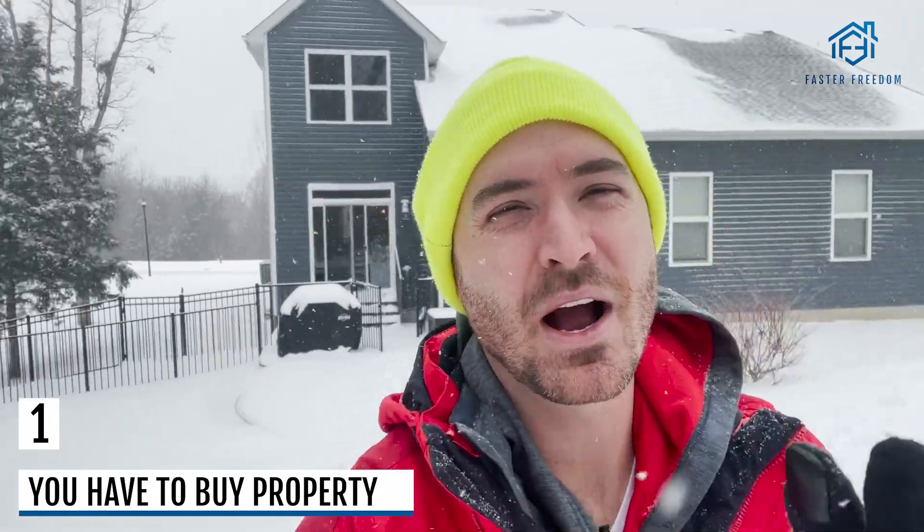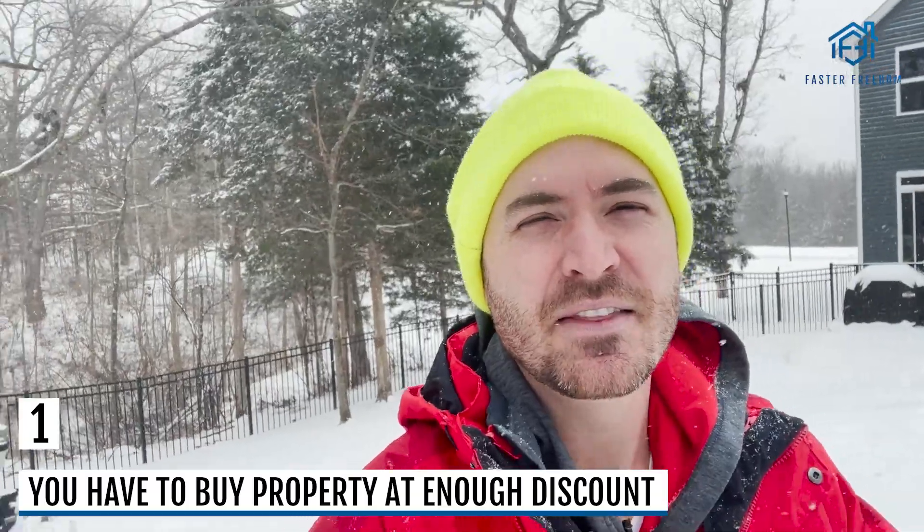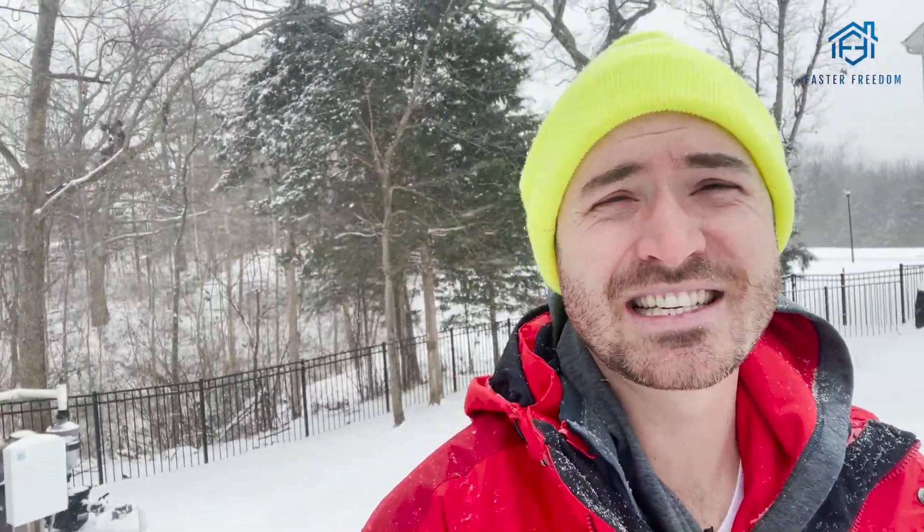Number one: you have to buy the property at enough of a discount. A lot of people get emotional and excited — it's their first property, they squeeze the numbers. In order to do this without using any of your own money, you have to buy a distressed property at a discount. You cannot buy a property near market value if you don't want to use any of your own money. Banks are willing to lend you money without you putting any money down, but there has to be equity in the deal. So don't get emotional — just stick to your numbers.